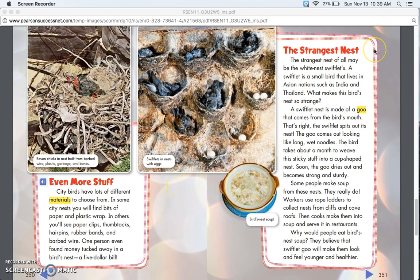The Strangest Nest. The strangest nest of all may be the white nest swiftlet's. A swiftlet is a small bird that lives in Asian nations such as India and Thailand. What makes this bird's nest so strange? A swiftlet nest is made of a goo that comes from the bird's mouth. That's right — the swiftlet spits out its nest. The goo comes out looking like long wet noodles.